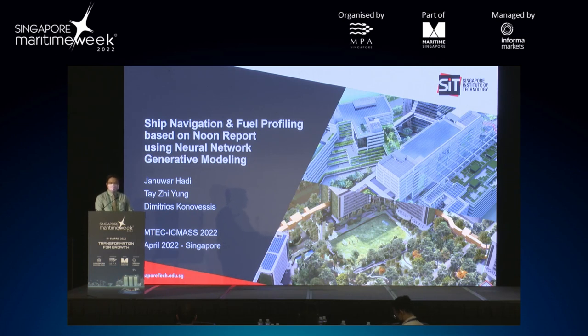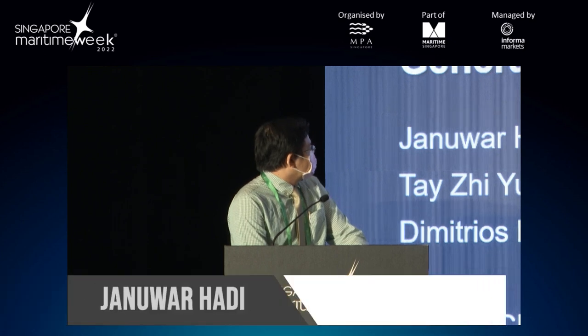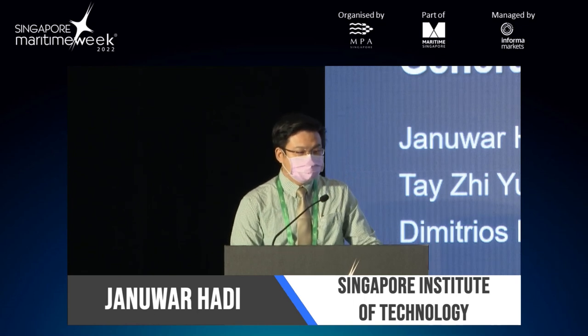Hi, good afternoon everyone. I'm Janua Hadi, as mentioned by Prof. Teh just now. With me is Prof. Teh, also from SIT, associate professor. And attending online is Prof. Kono Basis from Sarklight University. Our paper is ship navigation and fuel profiling based on noon report using neural network generative modeling.